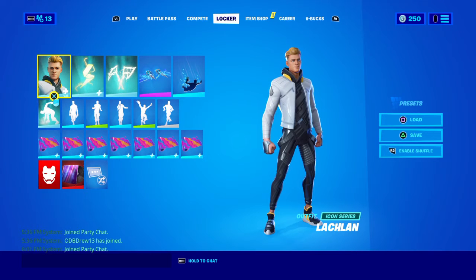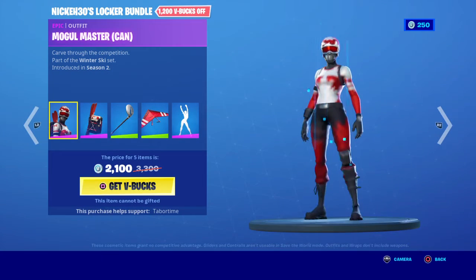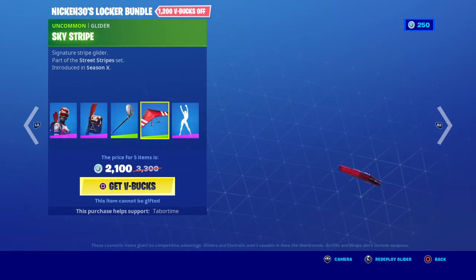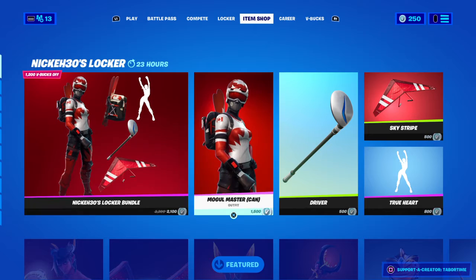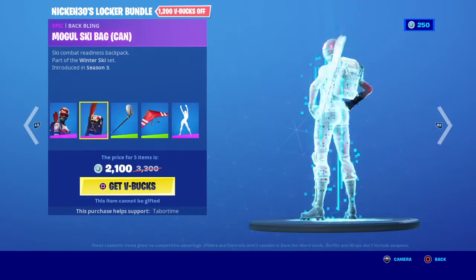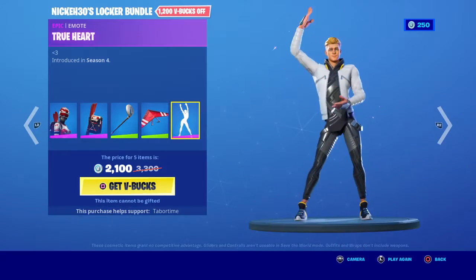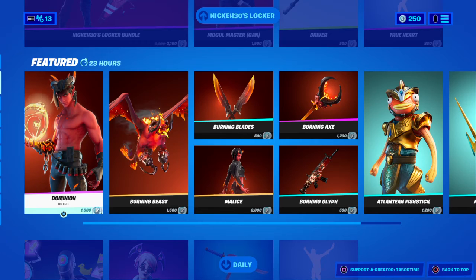What's up guys, welcome back to another live item shop review. What do we have today? Oh, Nick's 30s! That's actually really cool that they did that. That's really nice — they just used what he used. Would you like to say anything, sir?